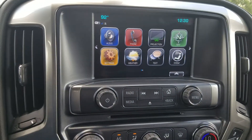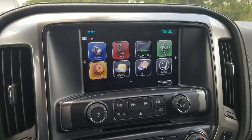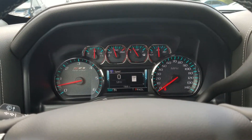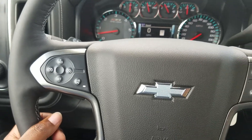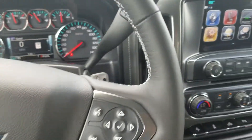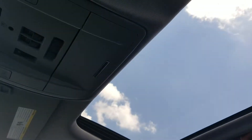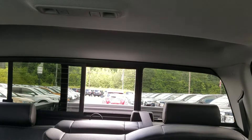Whichever one your phone is compatible with, you can connect it to the system. Of course, with the new laws out here in Georgia effective the first of next month, you will not be able to use your phone while driving — so this is a great feature to have. Your cruise control is sitting right there, and this one does have your sunroof and sliding rear window.